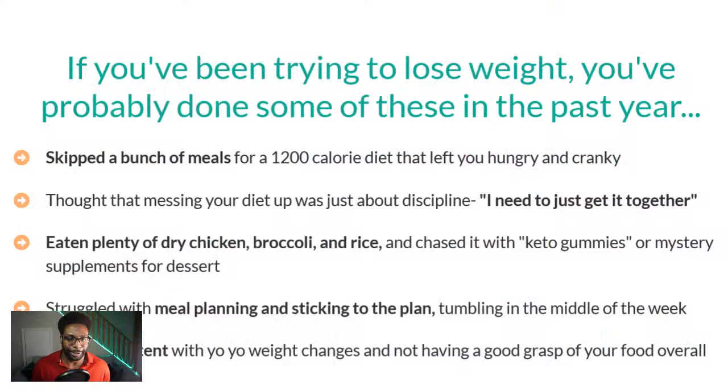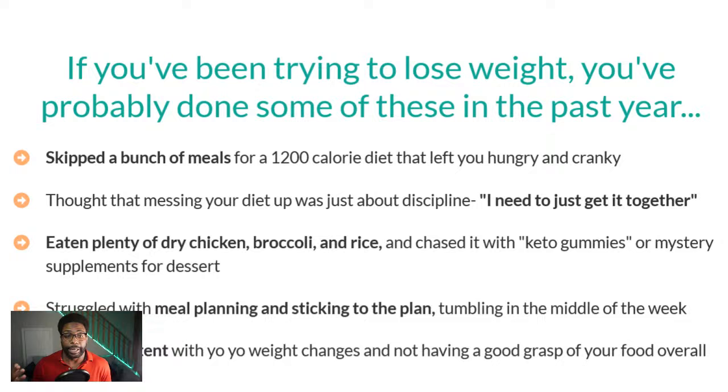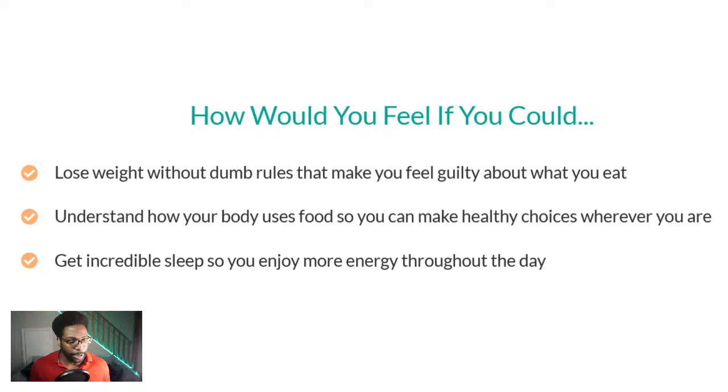Check out my video 'Stop Buying Scam Supplements' to learn more. If you've been trying to lose weight, you've probably done some of these things in the last year — looking for a solution, feeling desperate, searching for a shortcut or supplement that can help. You're running into problems: yo-yo weight changes, not having a good grasp of your food, not knowing what to change. It's easy to let life override your plan to eat healthy, and you can get stuck — especially around January with New Year's resolutions.